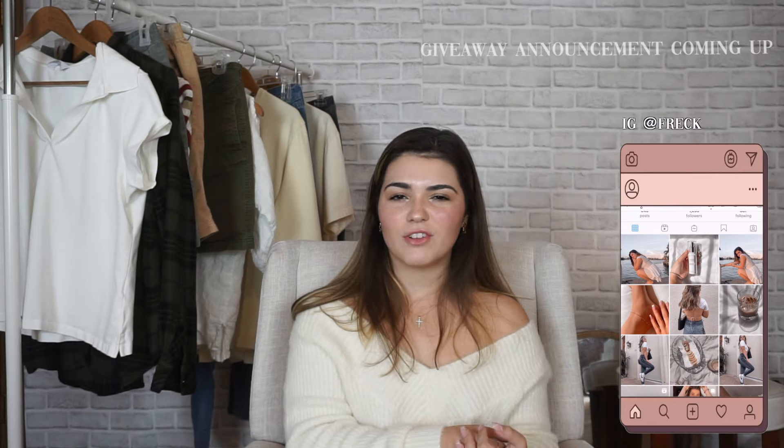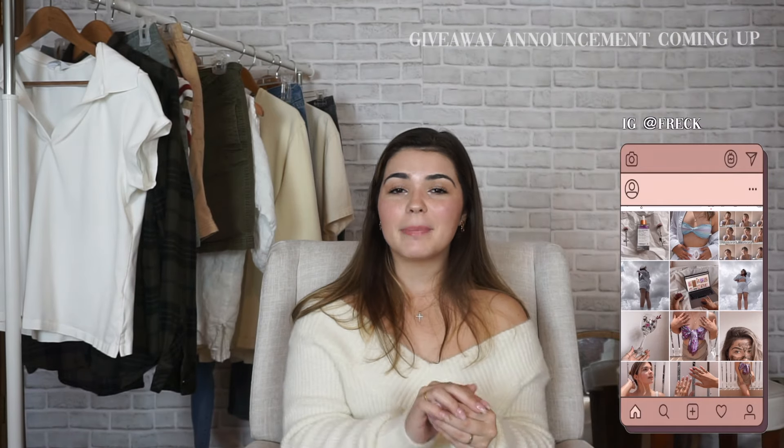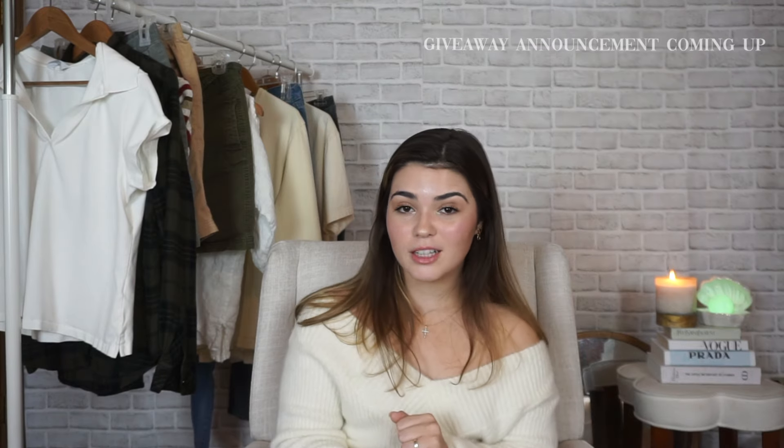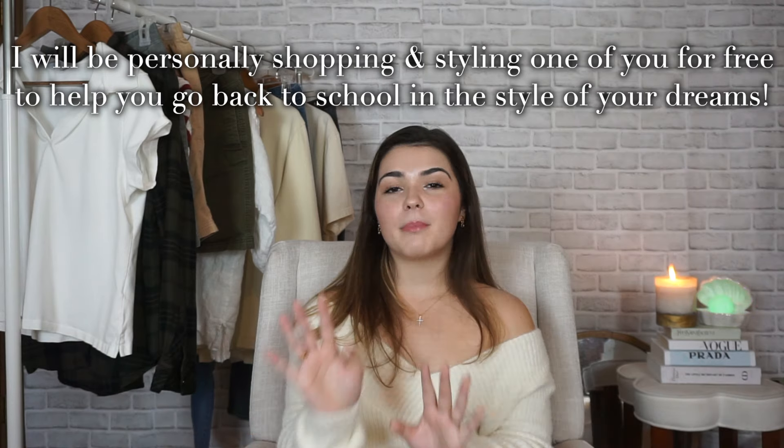We need to take a second to appreciate my new editing style and my new lighting. So basically, for videos that aren't vlogs I'm going to switch back to my old camera because the lenses are really great. I found a little mirror contraption on Amazon so I can now see myself. Better quality videos are coming your way, and also a giveaway is coming your way!